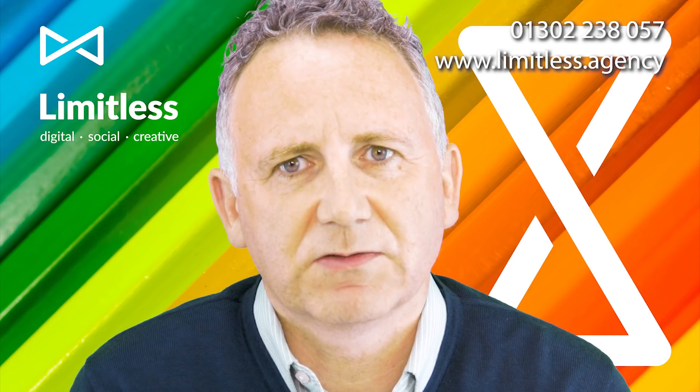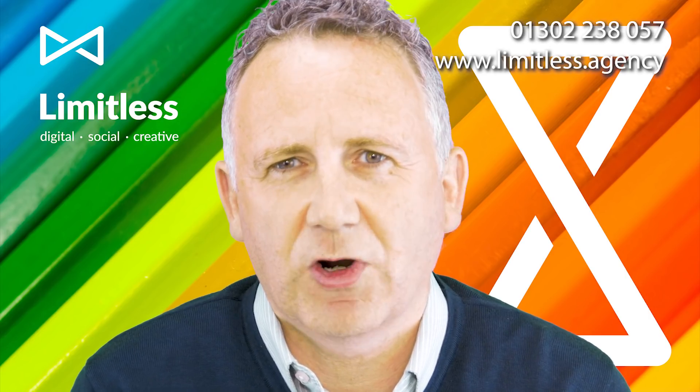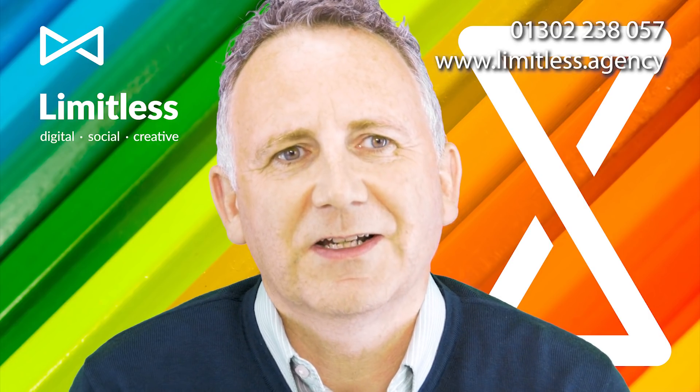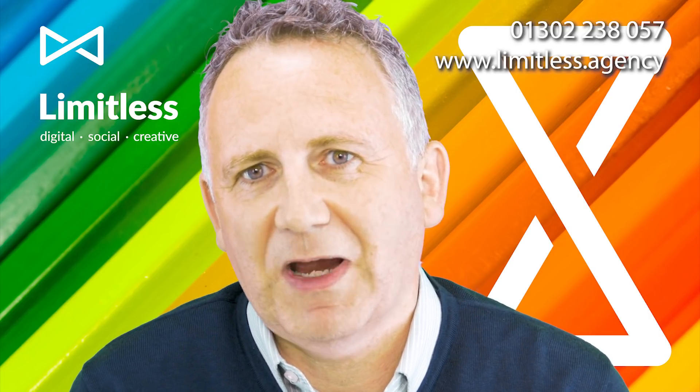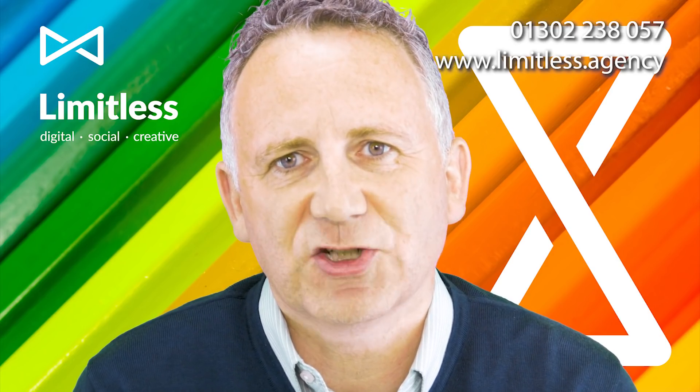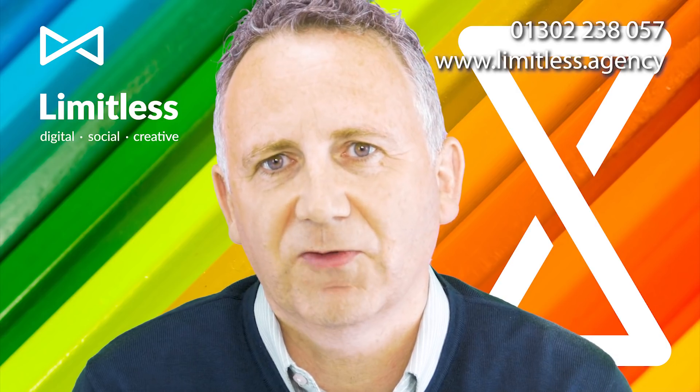We see people that try and try to drive tons more traffic to their website. It's not necessarily about that — it's about quality traffic, and when you get someone on your website, getting them to take an action, to call you or to fill in a form.